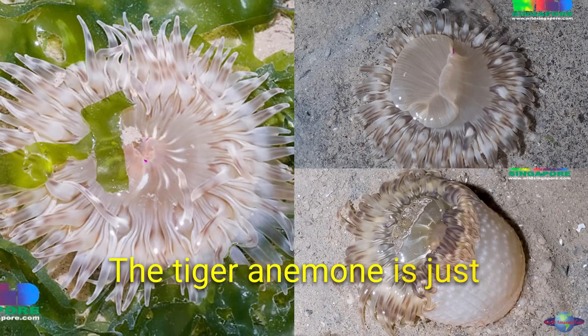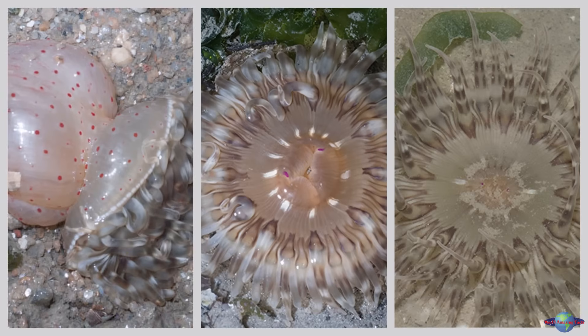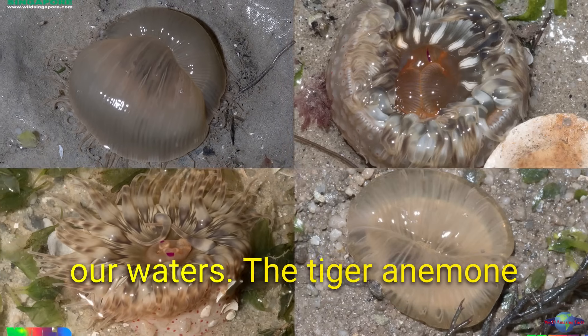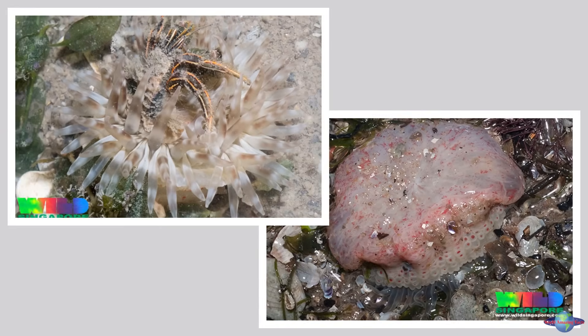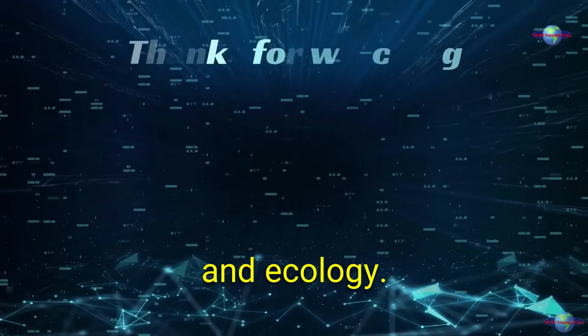The tiger anemone is just one of many new species of marine life that are being discovered in Singapore. This is a testament to the rich biodiversity of our waters. The tiger anemone is a vulnerable species and is threatened by pollution and habitat loss. It is important to protect this new species and to learn more about its biology and ecology.